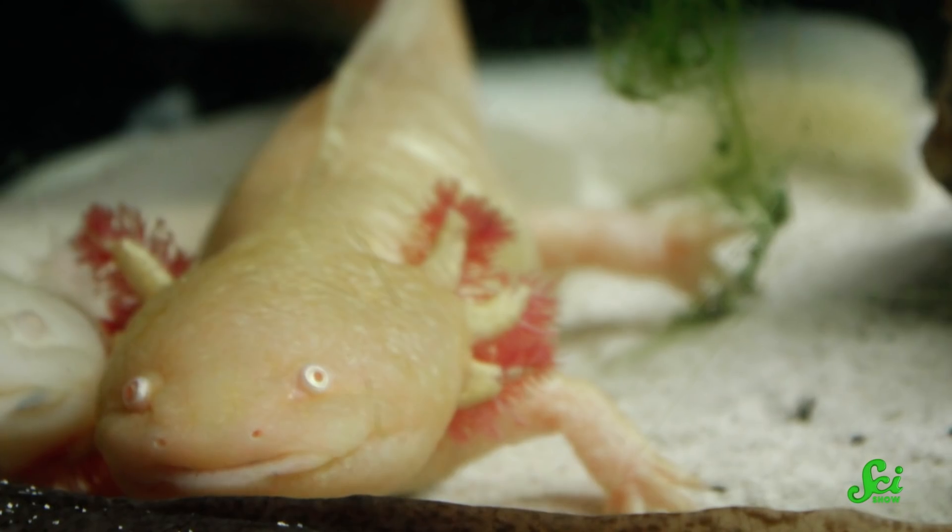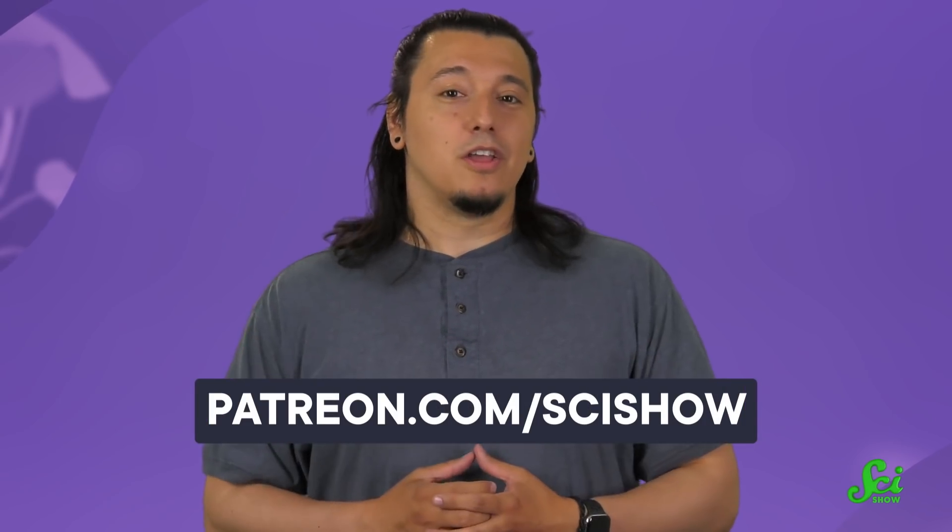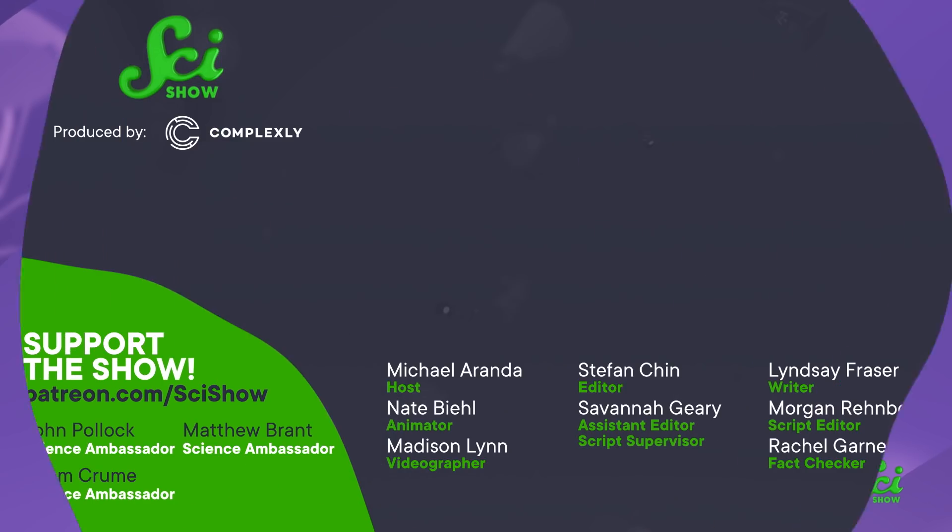So, despite their childish lifestyles, we still have a lot to learn from axolotls. Thanks for watching this episode of SciShow! And thanks to our patrons, who are not only generous, but also cuter than a whole aquarium full of axolotls. If you're interested in being a part of what we do here, you can get started at patreon.com/scishow.